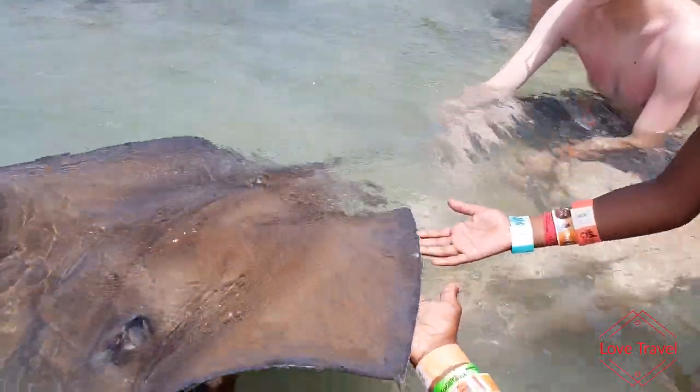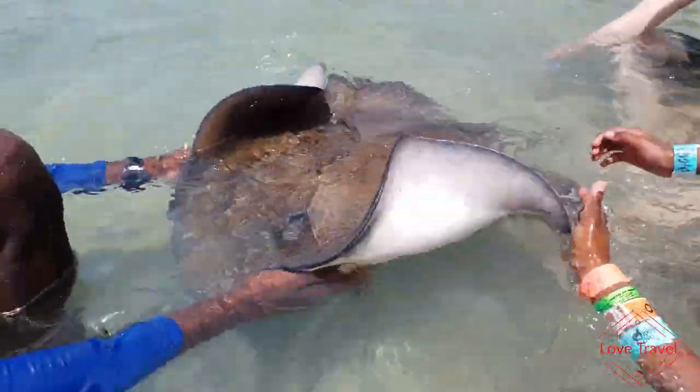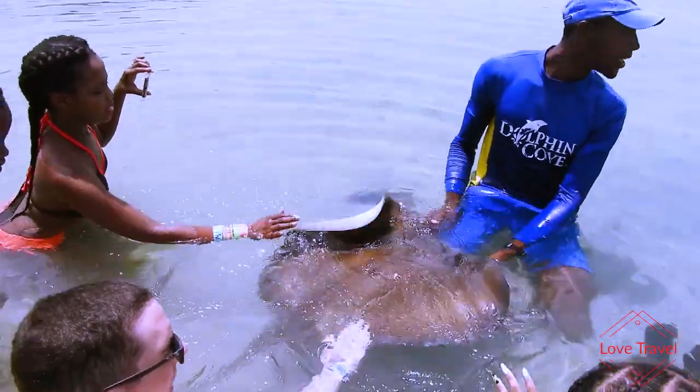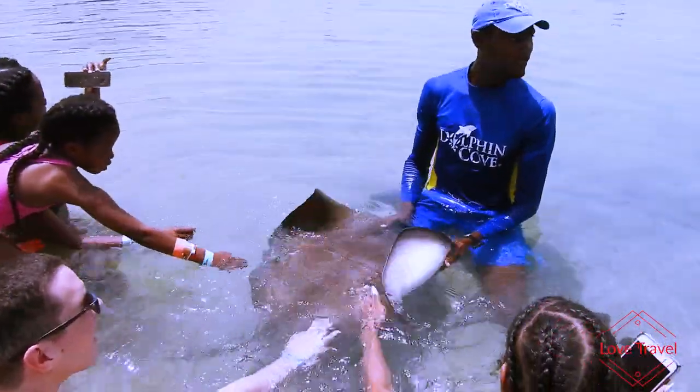Going into this encounter, based on what the stingrays look like on TV and in aquariums, I thought they would have a smooth silky feel to the touch all over. So I was quite surprised to discover that it is only smooth on the bottom part, but the top is really rough.